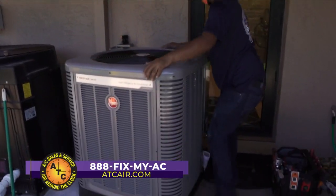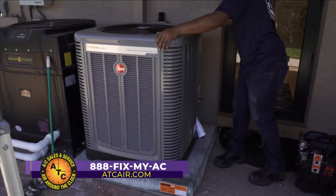In a 10-year span, the unit will pay for itself. Viewers at home can reach Air Around the Clock at 888-FIX-MY-AC.